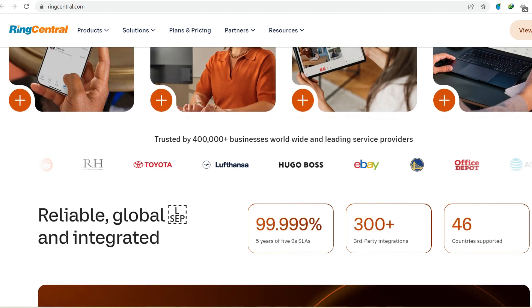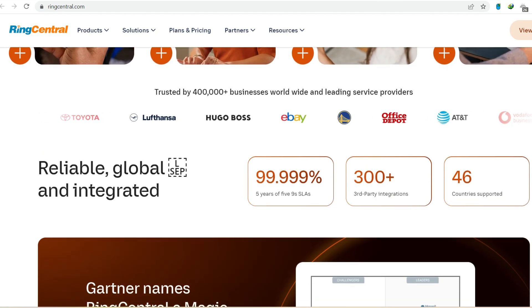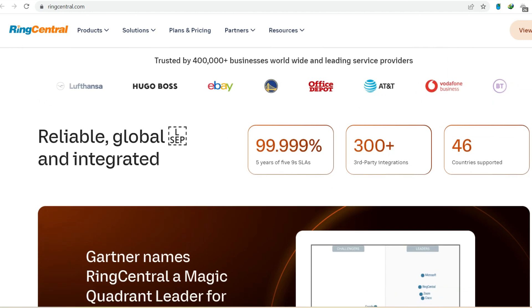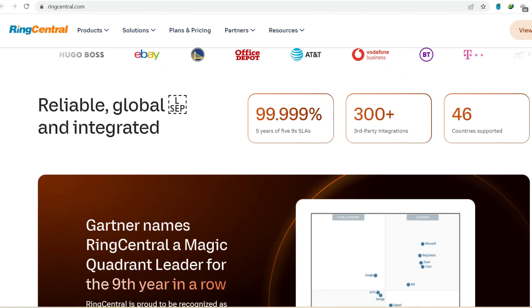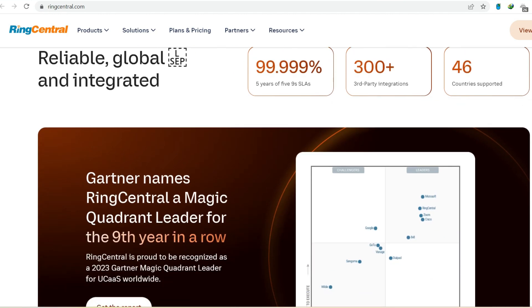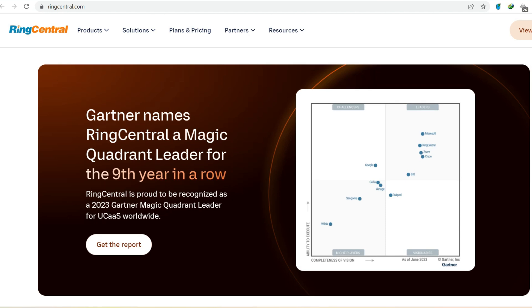Here's what you get: a free phone number — a dedicated business phone number you can use to make and receive calls. This is a major perk, especially if you want to project a professional image without relying on your personal mobile number. You also get unlimited calling within the U.S. and Canada, which can be a significant cost-saver for small businesses with frequent domestic communication needs.